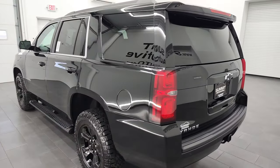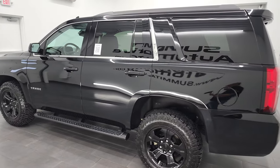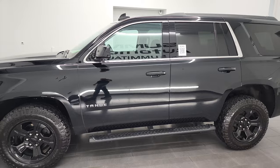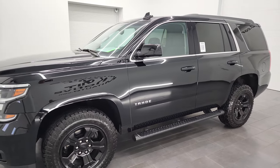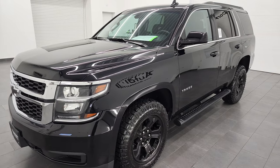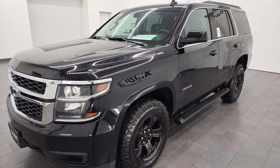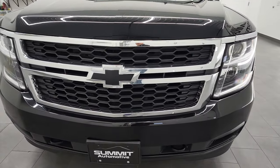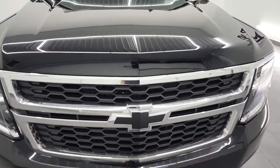This 2020 Chevy Tahoe has the 5.3 liter V8 gas engine. This Tahoe has been fully safetied and inspected by our service shop, has a fresh oil and filter change. All the fluids have been checked and topped off, and it is 100% ready to go. I am going to go all the way around in this video, inside, underneath, start it up and take a look under the hood.